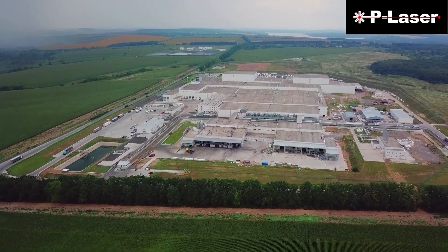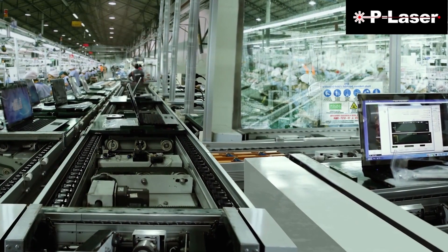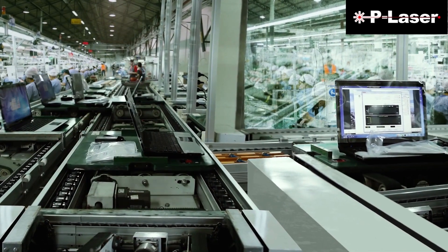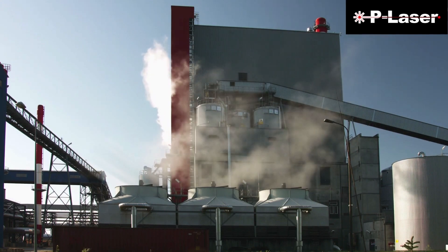While the manufacturing industry is one of the most innovative sectors in the American economy, it also has a sizable carbon footprint. As sustainable business trends gain momentum, many manufacturers are looking for ways to go green.